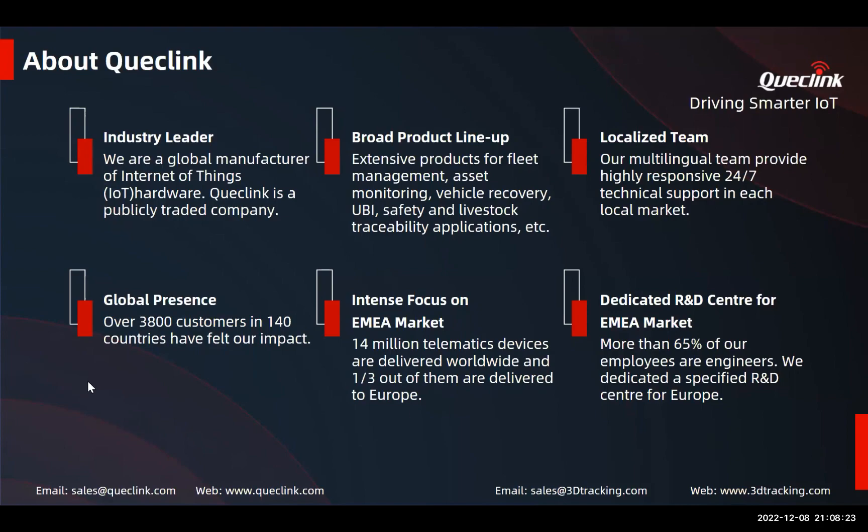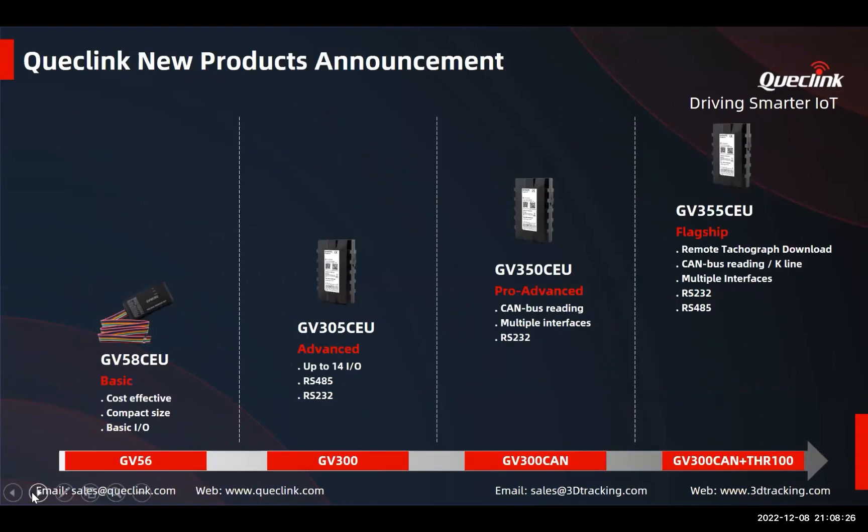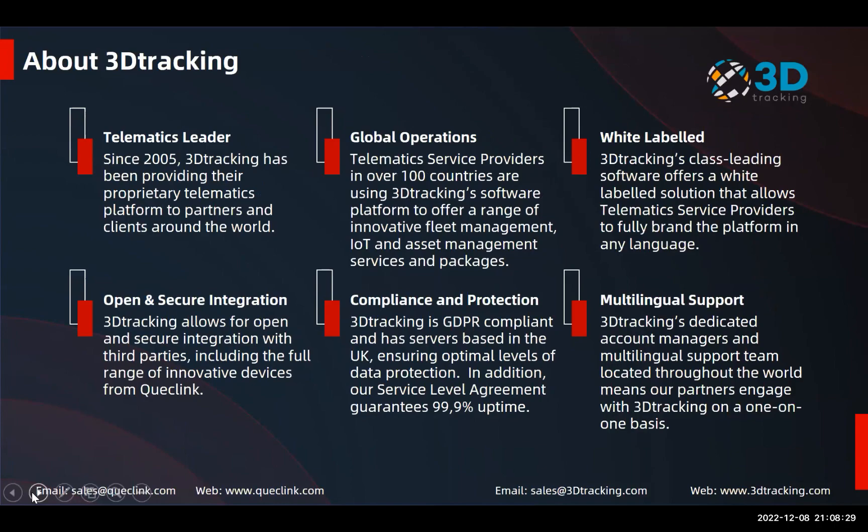3D Tracking is a global telematics service provider with 17 years of experience in the telematics market. Our software platform supports partners and end clients across more than 100 countries worldwide, with over half a million vehicles reporting into our platform every day. At 3D Tracking we focus on cutting-edge functionality and the highest levels of support, ensuring we provide our partners with a class-leading telematics platform.